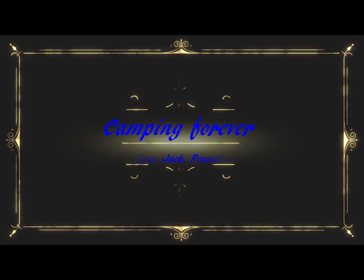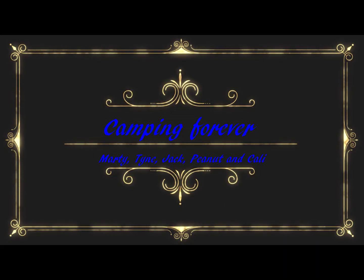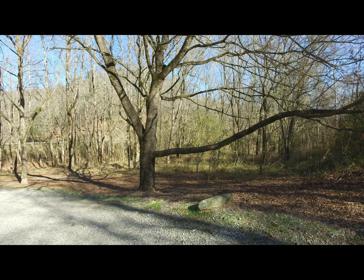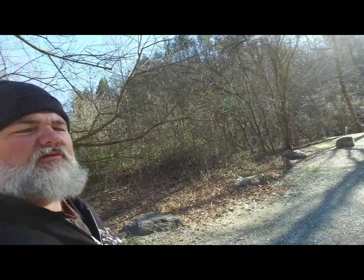Hello everyone. So today I'm down here at the Chestatee River. This is the Chestatee River access and I'm going to check things out around here. I've never been down here before. Looks like a pretty cool place. I'm going to give you a look around as I explore this place.